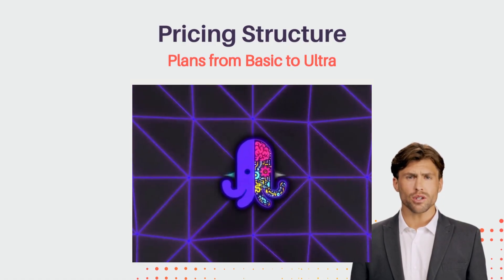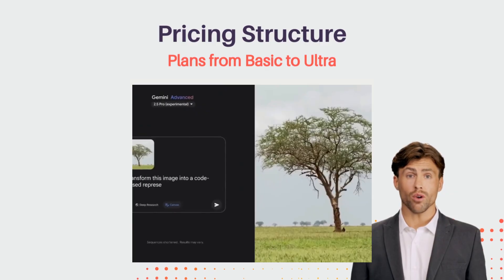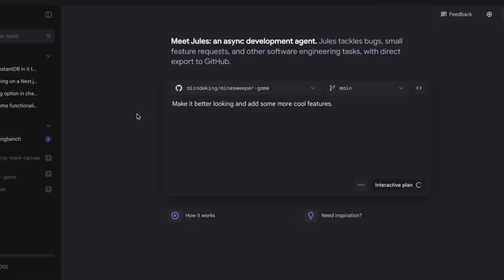Jules 2.0's pricing structure is straightforward and flexible, with plans ranging from basic to ultra, allowing access to more advanced templates and simultaneous task execution. This ensures that developers of all levels can take full advantage of Jules' capabilities, tailoring it to their specific project needs.